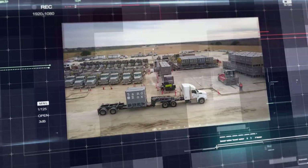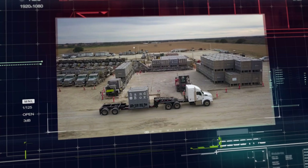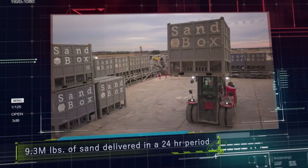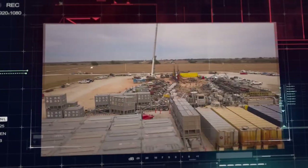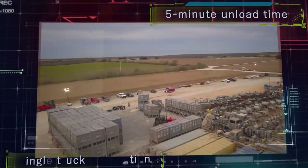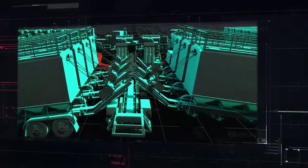Using patent-protected processes and equipment proven to withstand oil field wear and tear, Sandbox removes the bottlenecks encountered in traditional last-mile propit delivery by reducing truck unload time and the number of trucks on location and shrinking the well site footprint.